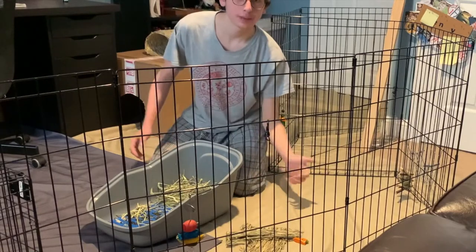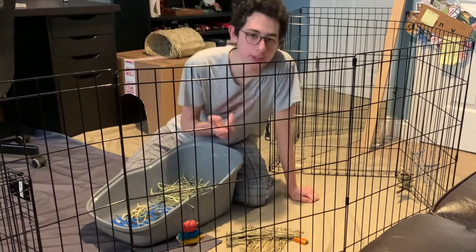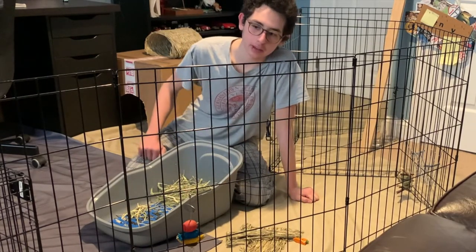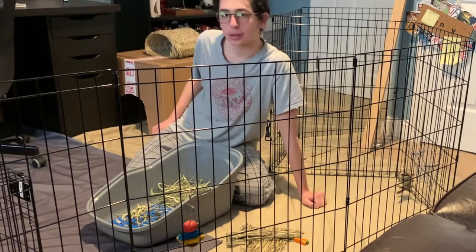When I opened Rocky's free roam area he immediately ran to his little hidey house. I was explaining this in the nighttime routine — I don't like to give Rocky a hidey house at night because in the mornings he likes to go digging in it, which wakes me up. As soon as I opened the gate he ran straight to his little hidey house.